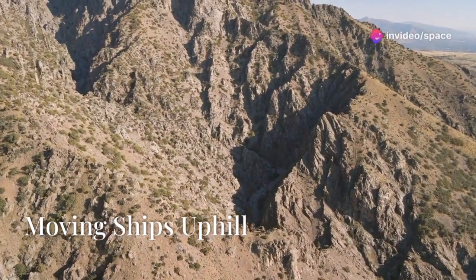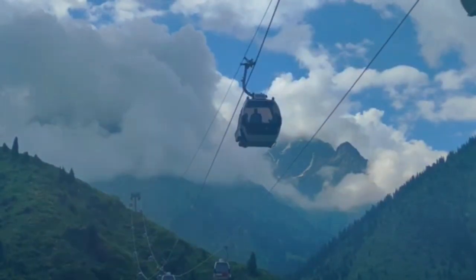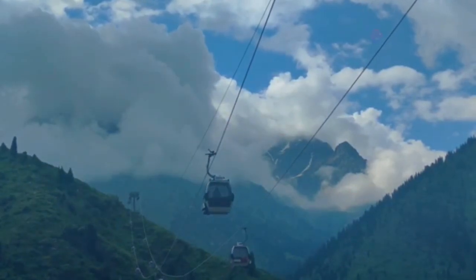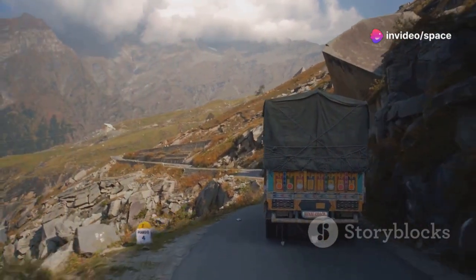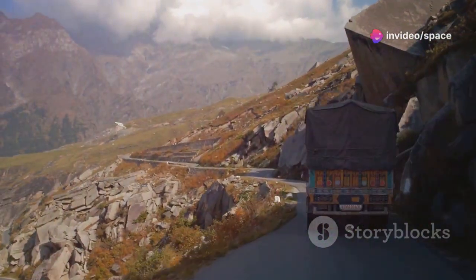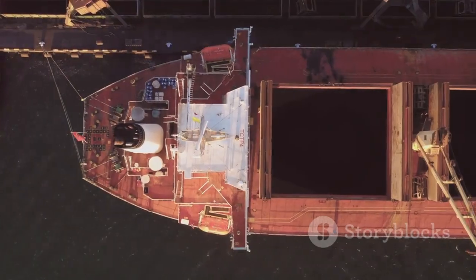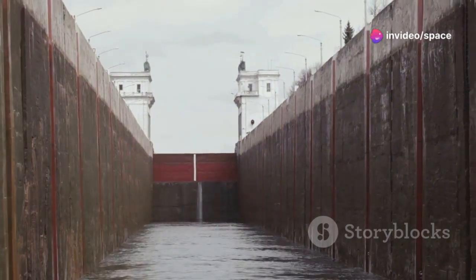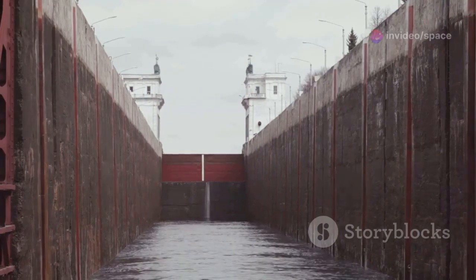Have you ever looked at a mountain range and thought, how could a ship get up there? Probably not. But imagine the challenge of moving a ship over such rugged terrain. It's a fascinating problem that engineers have solved. Transporting cargo over land is a monumental task, especially when mountains are in the way. Trucks and trains have their limitations, and the obstacles are numerous and daunting. Enter the shiplift — a brilliant solution to an age-old problem. These incredible devices are designed to lift ships over significant height differences, making the seemingly impossible possible.